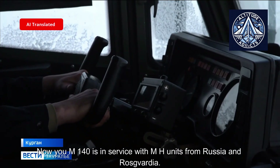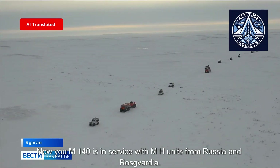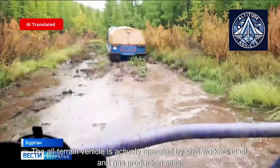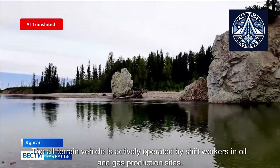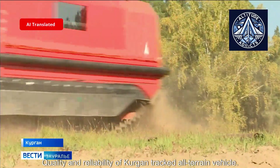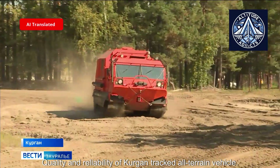The TM-140 is currently in service with Ministry of Internal Affairs units in Russia and the Rosgvardiya. The all-terrain vehicle is also actively operated by shift workers at oil and gas production sites, who highly appreciate the ease of driving, quality, and reliability of the Kurgan tracked all-terrain vehicle.